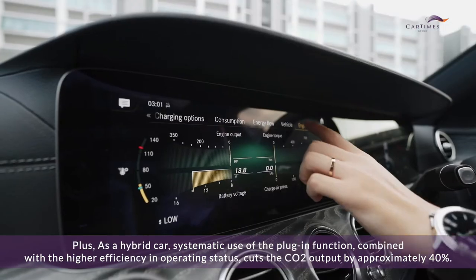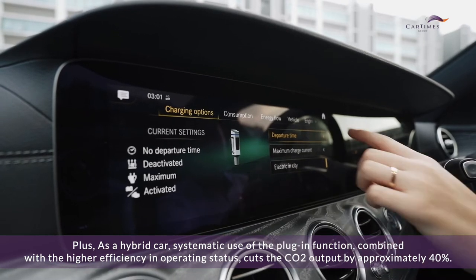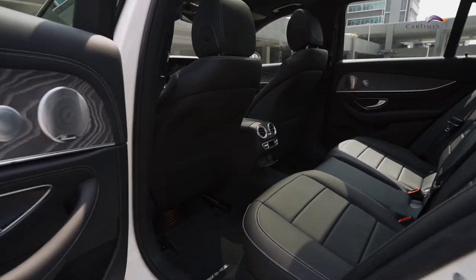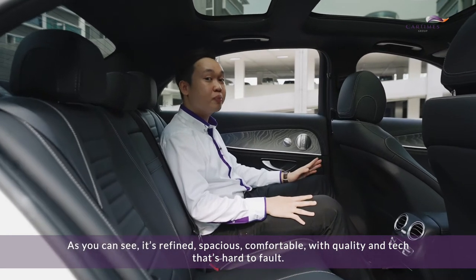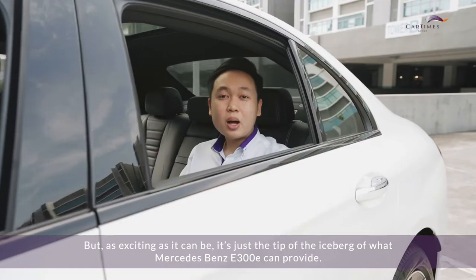These modes can be set to adapt both to the driver's requirements and to the onboard energy supplies. As a hybrid car, systematic use of the plug-in function combined with high efficiency operation cuts the CO2 output by approximately 40 percent.